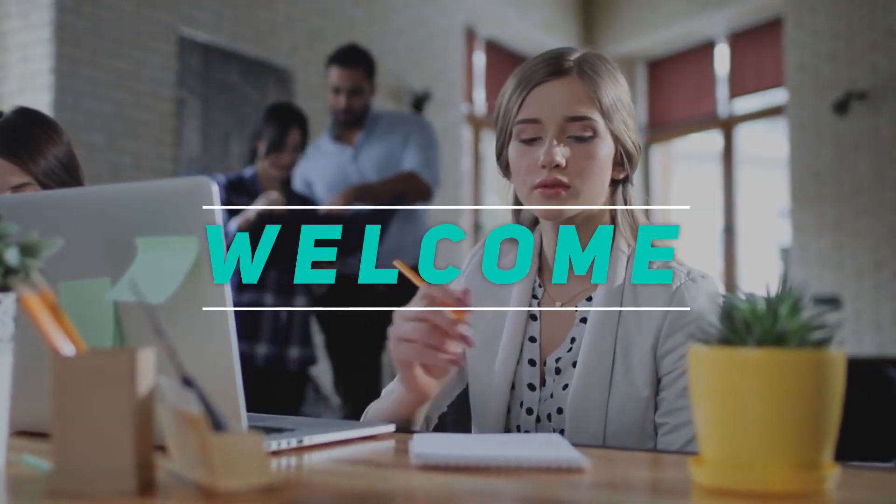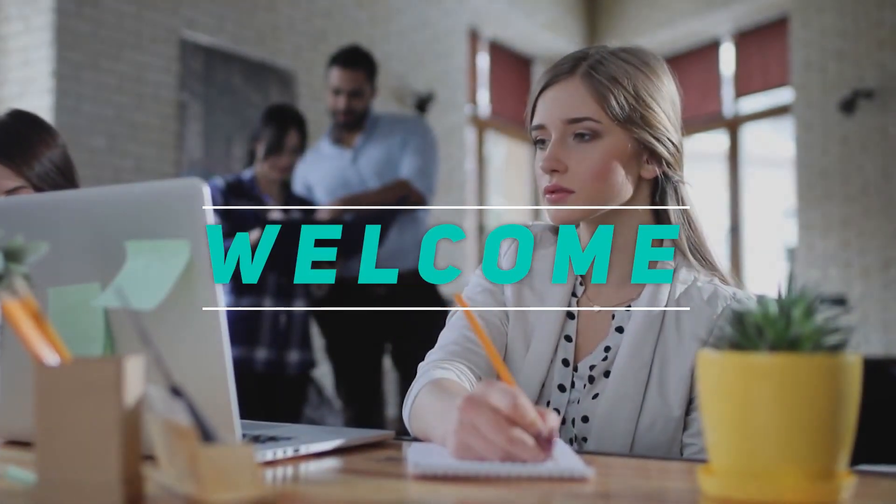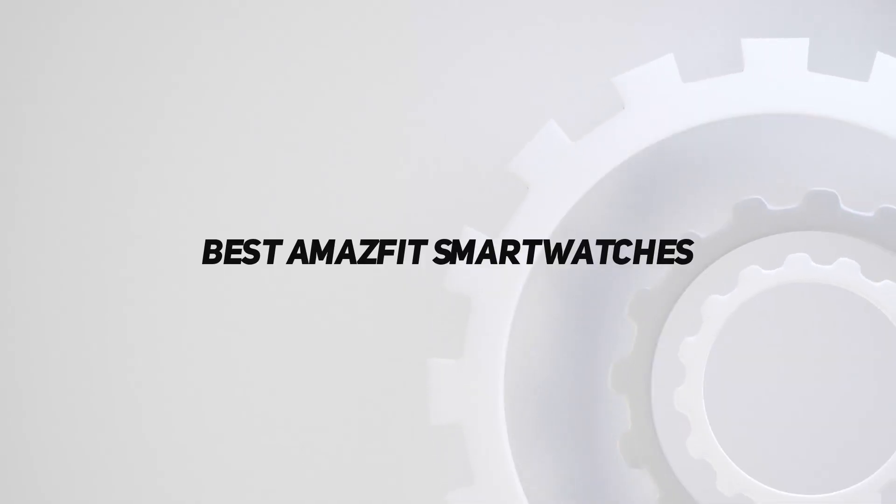Hey, welcome back to my channel. In this video, I'm going to talk about the top five best Amazfit smartwatches.